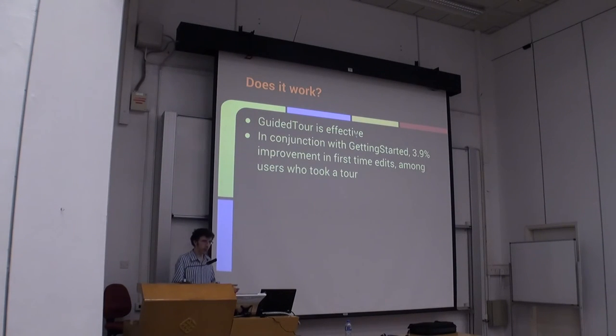Does guided tour actually work for what it's supposed to be doing? In the case of Getting Started, we have evidence that it does. We have a 3.9% increase in editors — that's comparing people who only had Getting Started versus people who had Getting Started and guided tour. So for those users, guided tour does help.